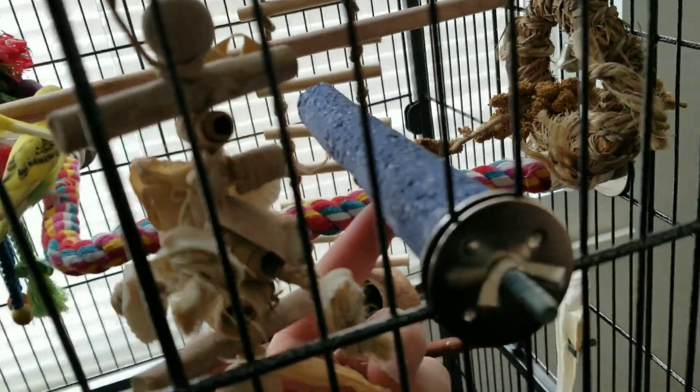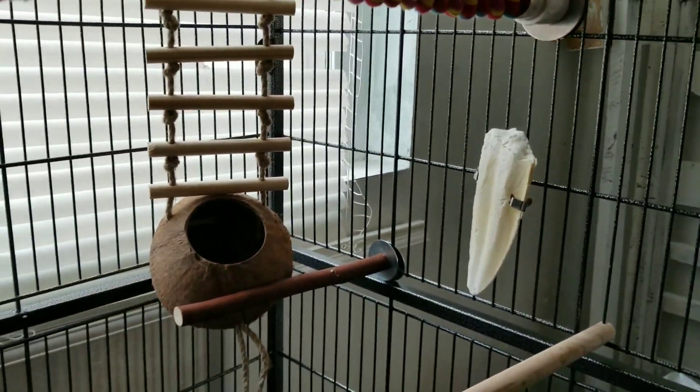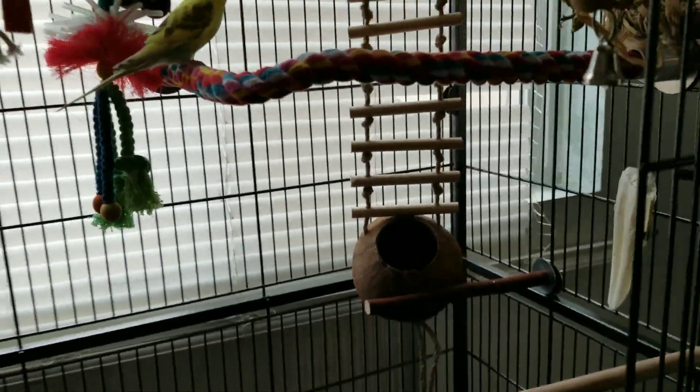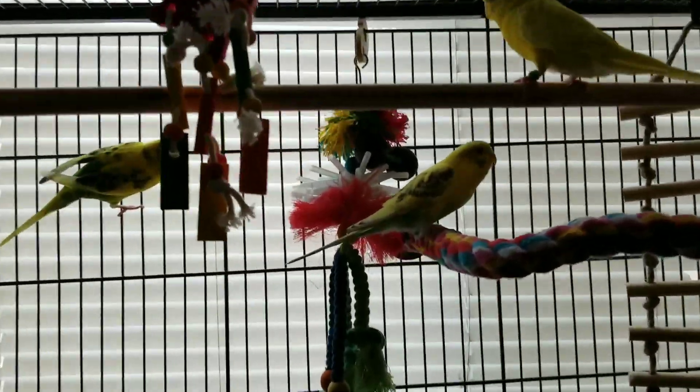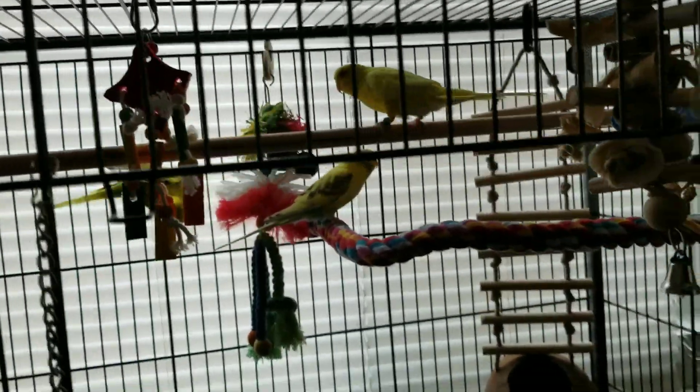This is the parakeet setup — they've got a bunch of toys and perches. This yellow-blue one right here is a sand perch. They also have a mineral block, a cuttlebone, a little ladder — I think it's pretty cool. They're not ready to breed right now, they're still growing up. The cage came with feeders — the water is here and the seeds are down there. That's pretty much what this cage looks like.